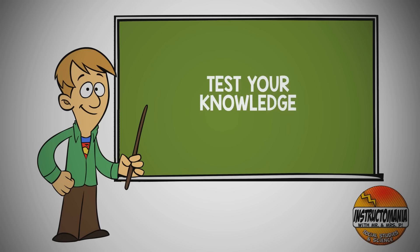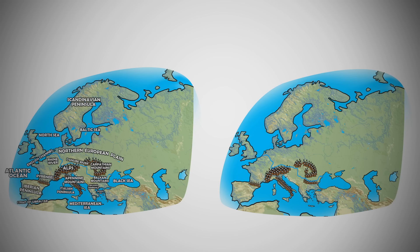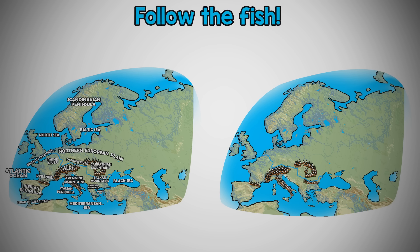Test your knowledge. Let's play Follow the Fish. In this game, you will track the fish as it appears on a blank map of Europe. Once the music stops, you will use a map of Europe labeled with physical features to determine where the fish ended up. Other animals may appear on the map, so don't forget to keep your eyes on the fish.